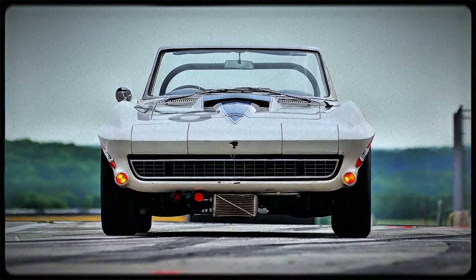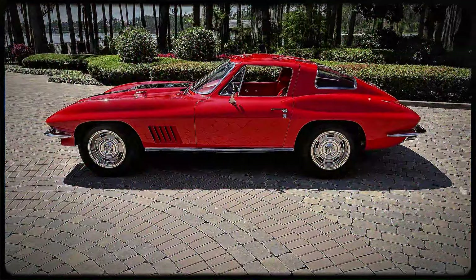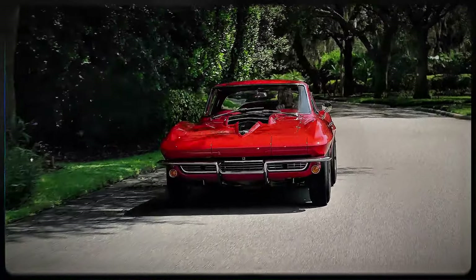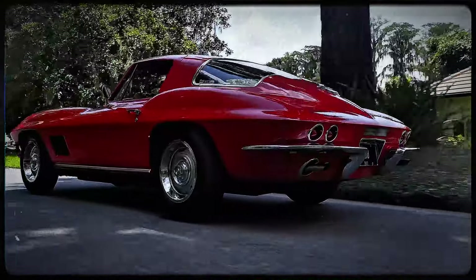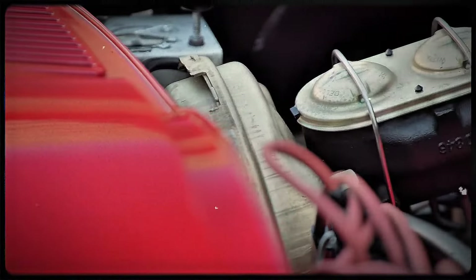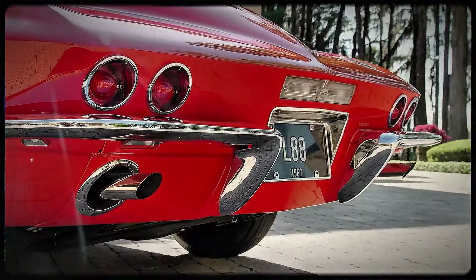Let's talk about the transmission. The L88 came standard with the M22 Rock Crusher four-speed transmission. The M22 earned its nickname because of its distinct, loud whine, thanks to the straighter-cut gears inside. This was a transmission built to handle the massive torque of the L88 engine. The power was sent to the rear wheels through a positraction rear end with drag-focused 4.56 gears, which meant this car could launch like a rocket.